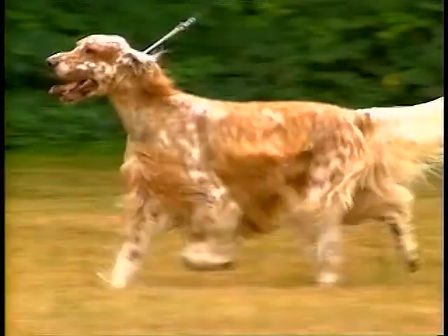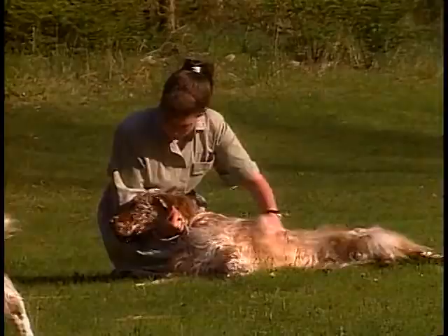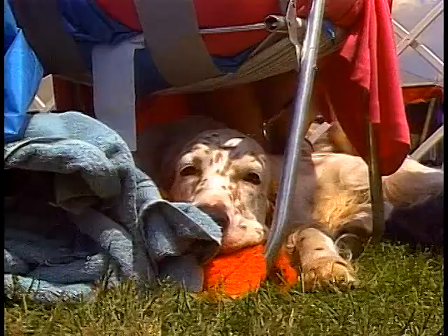The aristocratic English Setter is a gentle, affectionate, friendly dog who makes a great companion in the field or at home.